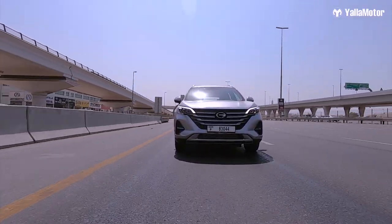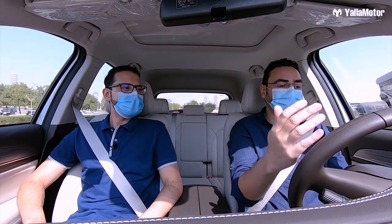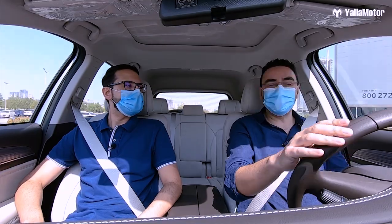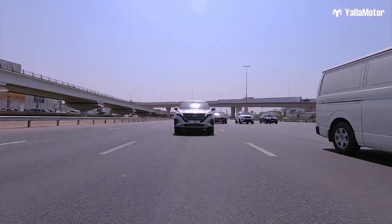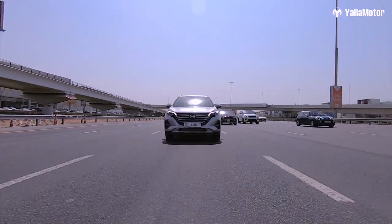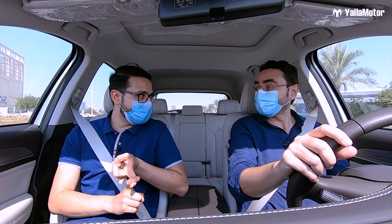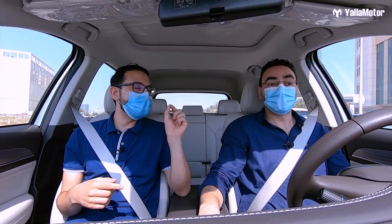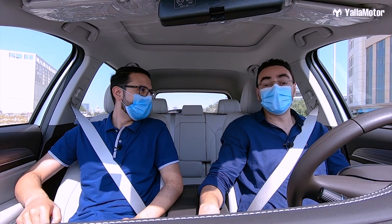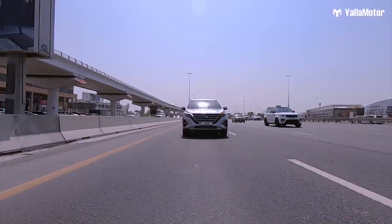This is so much smoother than I imagined. The steering is accurate, the car has enough power, and that suspension just irons out the road. Did you notice how quiet it is in here? When measured in decibels, this car is actually quieter than the Honda CR-V, Hyundai Tucson, and BMW X1 when idling and driving. The cabin is really super quiet.